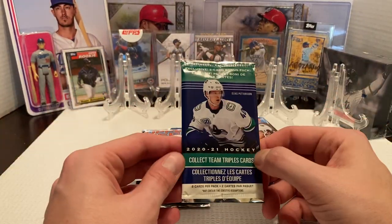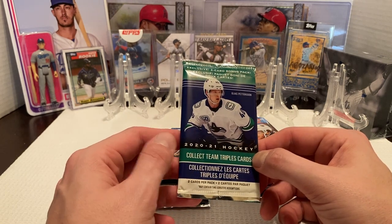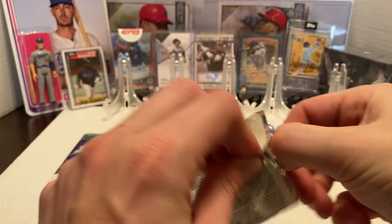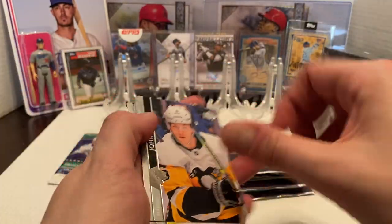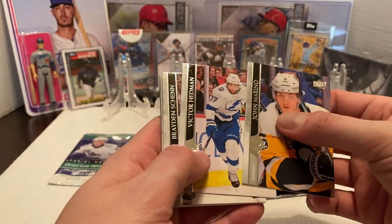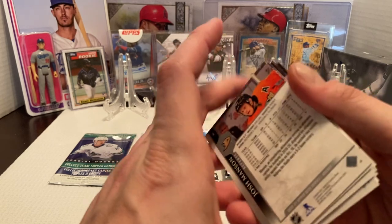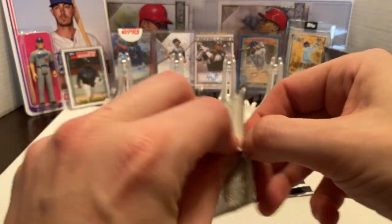Here's our 2-card pack with Elias Pettersson on the cover for the Vancouver Canucks. We'll save that for the very last. Definitely looking for some Young Guns, some canvas cards, some of the other inserts. Would love to pull some real nice inserts or even the Young Guns — I almost want to call them future stars, but they're actually Young Guns for the hockey. Nothing crazy out of there, just some base cards.